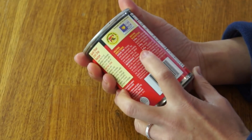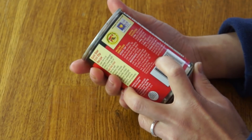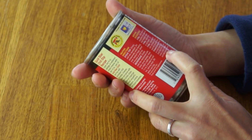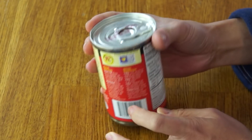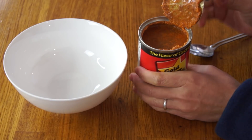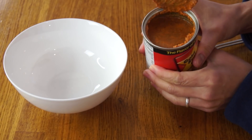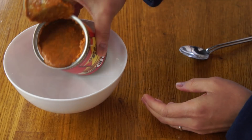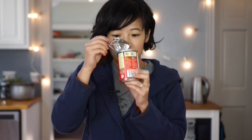Both of these look like I can microwave them just as they are. I'm gonna open the Gold Star chili first. Just as described, it's much soupier than chili in a can, like Hormel chili — much soupier. I can definitely smell the cinnamon. I'm gonna pop this in the microwave for about a minute and a half.